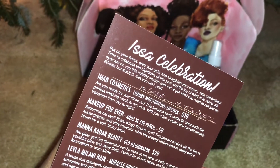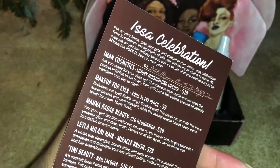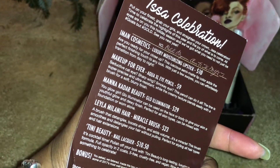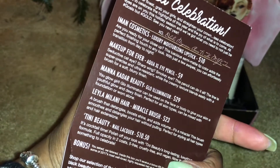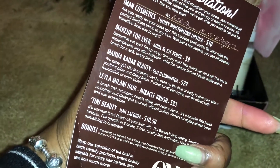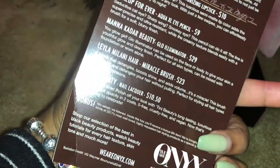Time to celebrate the highlights of this year and the joy of what is to come. So we have something from Iman Cosmetics, Make Up Forever, Mayana, Cador Beauty, Leela Milani Hair, Teeny Beauty, and a bonus item.